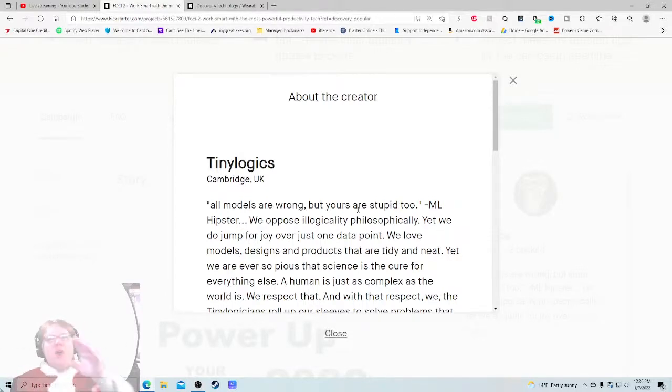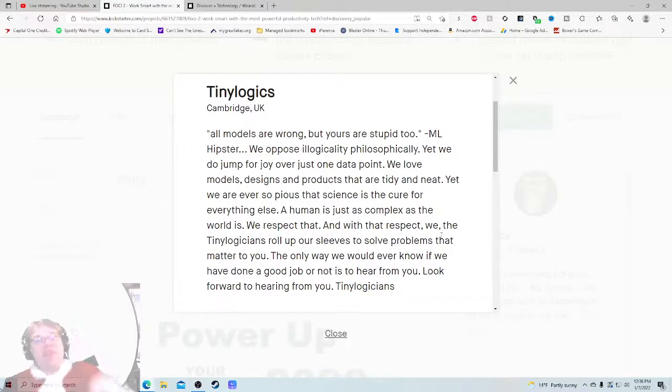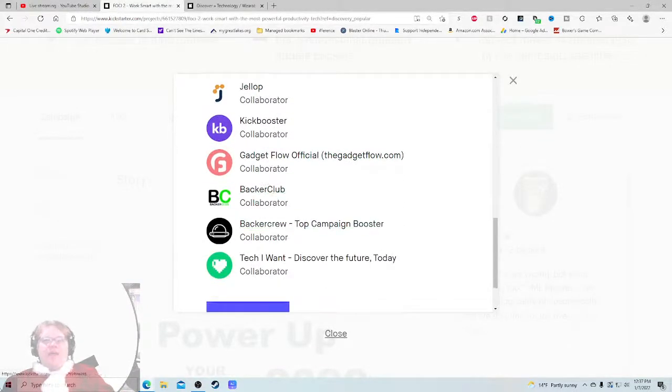I tried to Google some information on Tiny Logics and I couldn't find that much social media-wise. Their brand statement reads: 'All models are wrong, but yours are stupid too. We oppose illogically, philosophically, yet we jump for joy over just one data point. A human is just as complex as the world is - we respect that, and with that respect we, the Tiny Logicians, roll up our sleeves to solve problems that matter to you.' I don't feel comfortable with your company based off that. This is where you're supposed to say 'Hey, my name is Todd, I worked at Cambridge, I worked on this' - not that. Now: Jalop, KickBooster, Gadget Flow, Backer Club, Backer Crew, Tech I Want, Discover the Future - they put a lot of money into marketing and it worked for them.